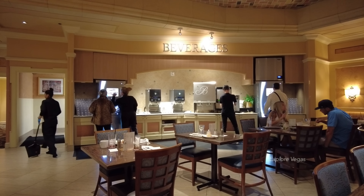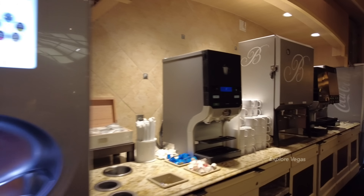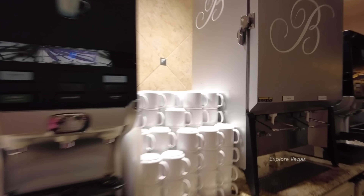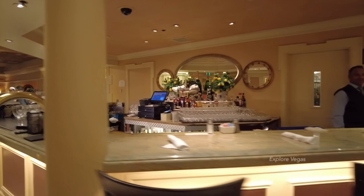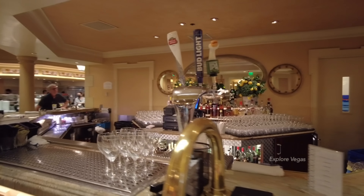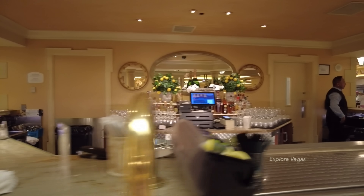Beverages are included in the price of the buffet. There's a soda fountain where you can choose your own flavor of soda, and they also have juices, coffee, tea, and hot chocolate. There's a full-service bar where you can sit and eat, and don't forget about the all-you-can-drink package for $24.99.